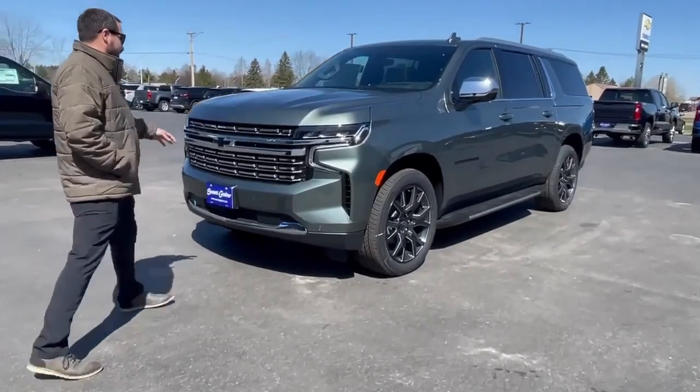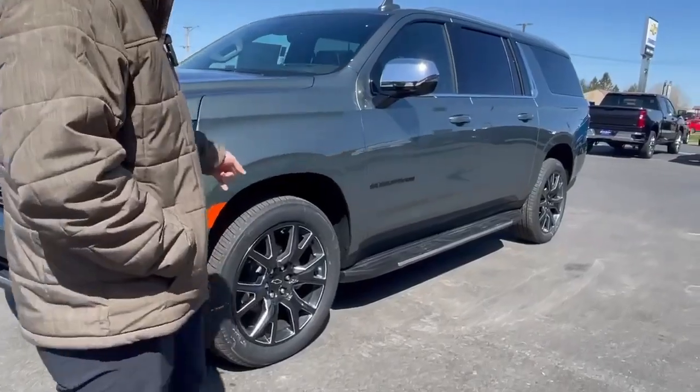As you can see right here you're gonna have blacked out badging, blacked out nameplates, and the black rims.